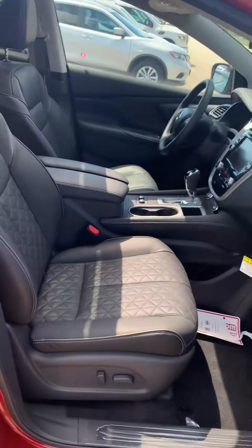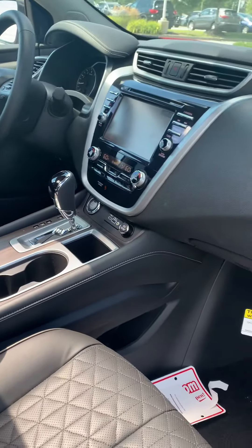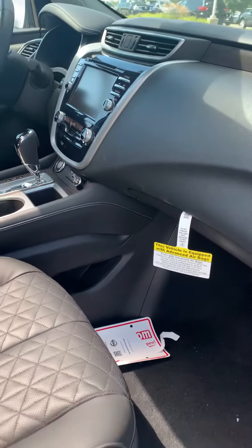The Platinum interior gives you both power driver and passenger seats. Heated seats, air-conditioned seats — very plush, very comfortable. Navigation with an 8.5-inch touchscreen.